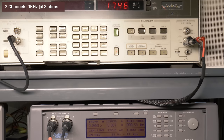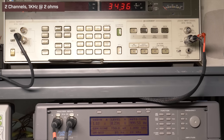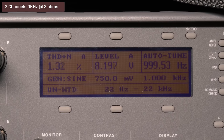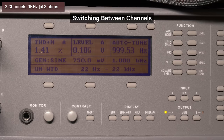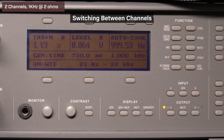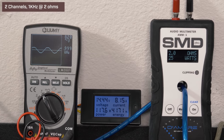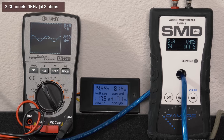Two channels driven, 14.4 volts, 2 ohms, 1 kHz. At volume 37, our HP picked up 34.3 watts RMS. The audio precision read 1.3% distortion and 8.19 volts of output. After switching between left and right channels, our AMM-1 read 24 watts, we got 8.15 volts on the Lumi, and we drew 8.2 amps of current.